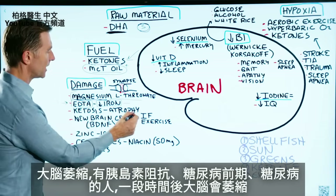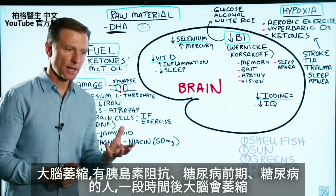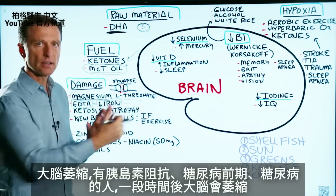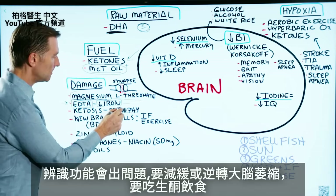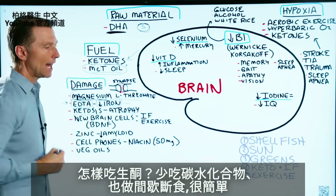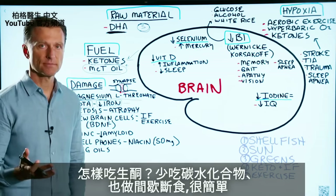Next is atrophy of the brain. If you have insulin resistance, or you're pre-diabetic or diabetic, the brain is going to shrink over time, creating a lot of problems with cognitive function. To mitigate or reverse that, you want to do ketosis — drop your carbs and do intermittent fasting. Real simple.